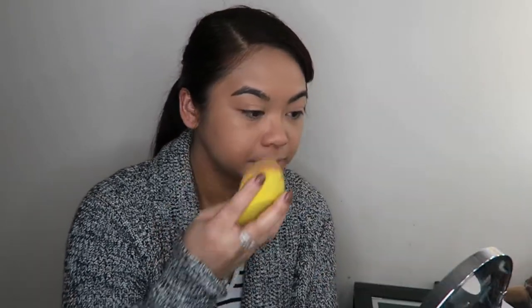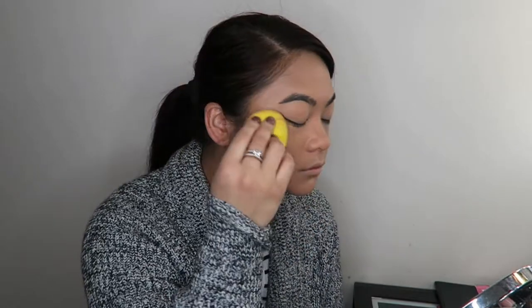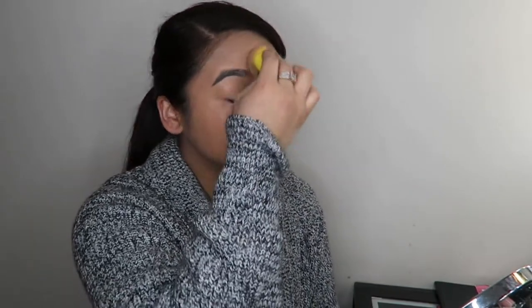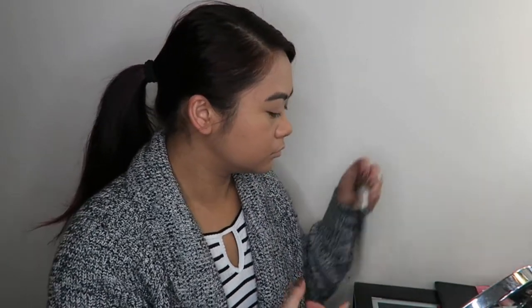In my makeup routine, I skip the things I feel are unnecessary and focus more on the things that give me more outcome for less effort. So for me, that means foundation, and I skip concealer because I'm quite lucky not to have incredibly huge bags or dark circles under my eyes. I find that comes from diet, looking after myself, drinking lots of water, and getting enough sleep.